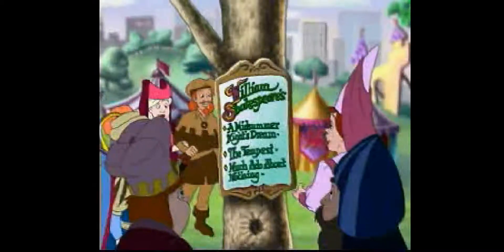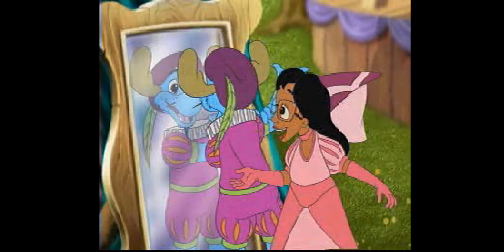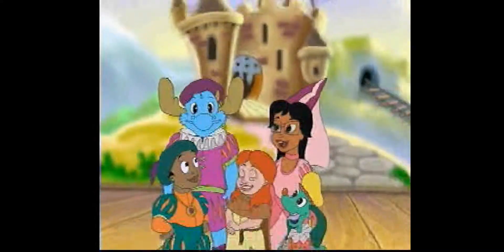The festival is wearing clothes just like in Shakespeare's place. What's a play? Plays are like stories that come to life on a stage. Cool! Let's put on a Shakespeare play!